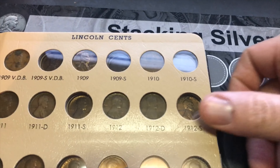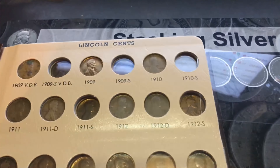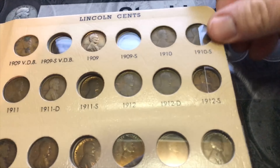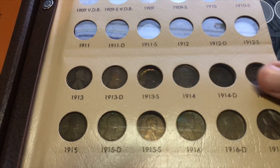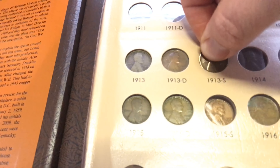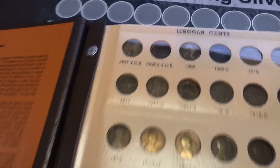Let me get my camera to focus — there we go. I would love to fill this album one day. Okay, that's the 10-S going in.